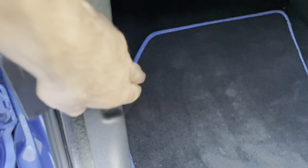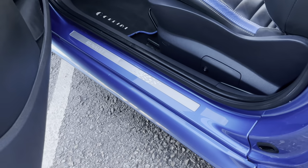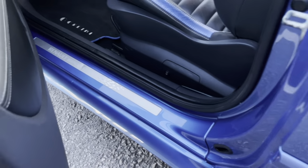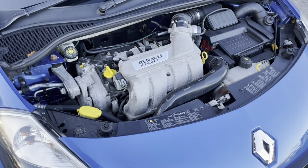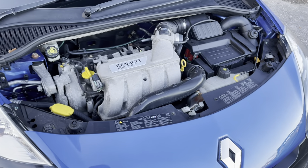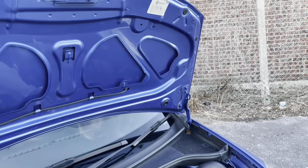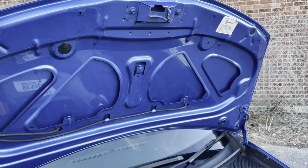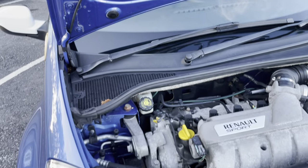Renault Sport embossed entry sills are a nice touch. Looking at the engine, it's in nice clean condition under here with no signs of any obvious leaks or anything untoward, which is good. It runs and idles perfectly, and it's nice and clean under the bonnet.